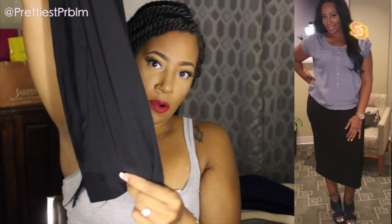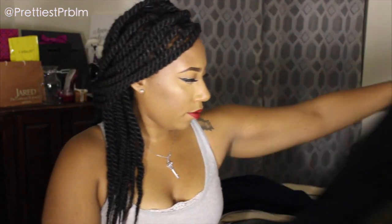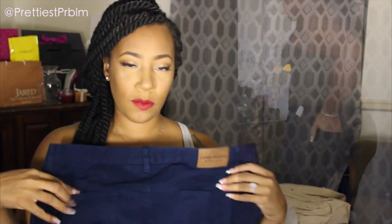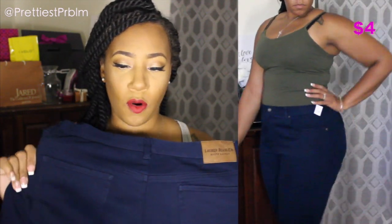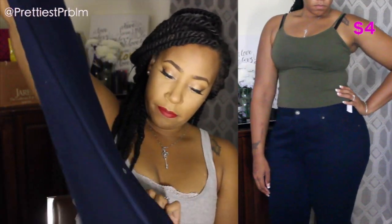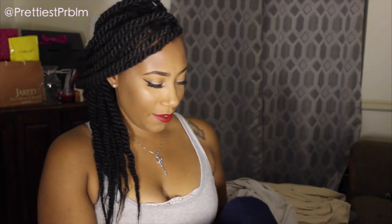Next I got these Ralph Lauren jeans — navy blue, originally $7.99, and I paid $4 for them. They feel really, really soft, almost buttery. Great quality, no stains. They are pleated, which is a nice detail.